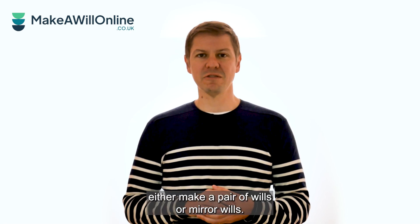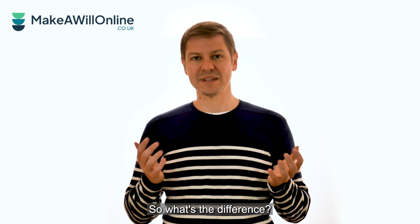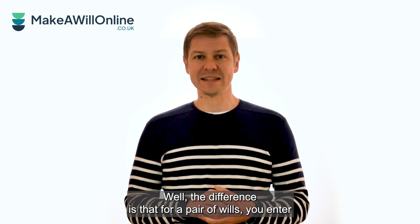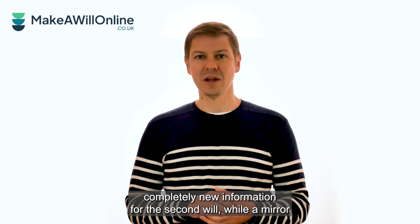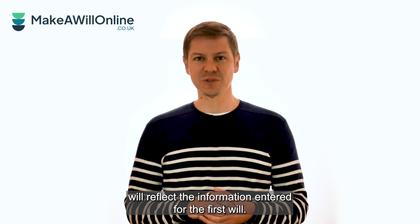You can either make a pair of wills or mirrored wills. So what's the difference? Well, for a pair of wills, you enter completely new information for the second will, while a mirror will reflects the information entered for the first will.